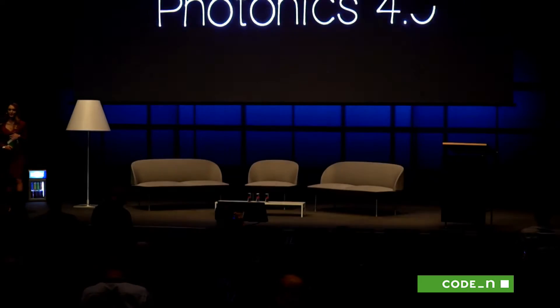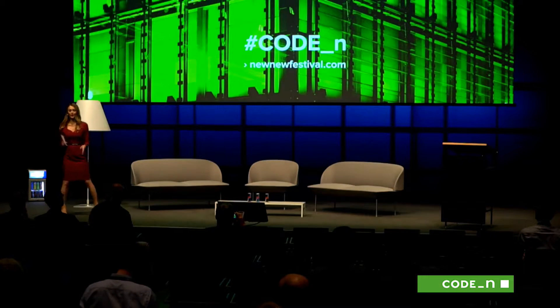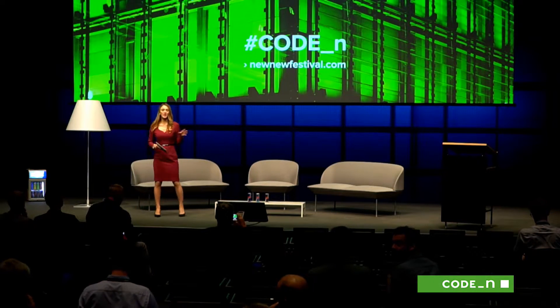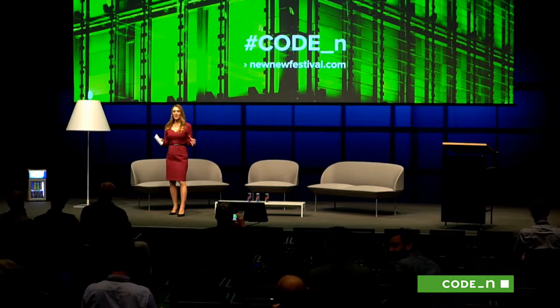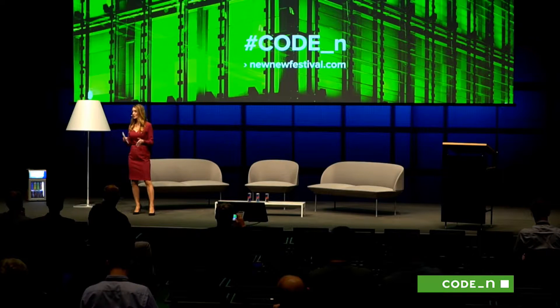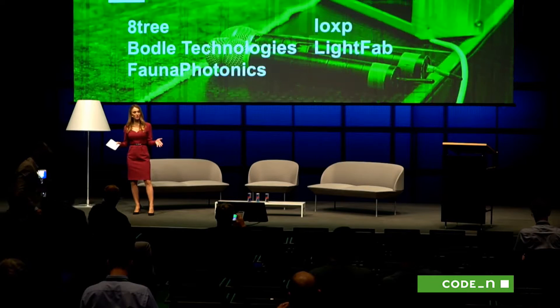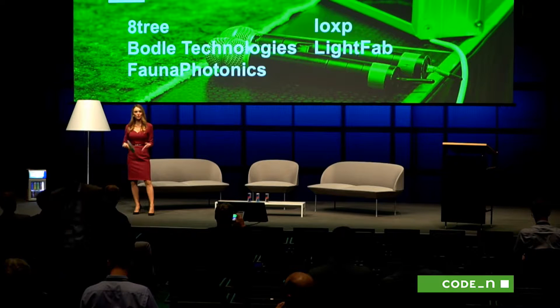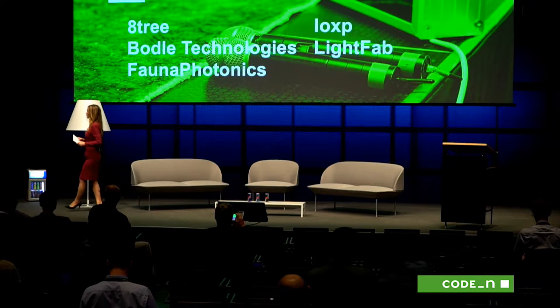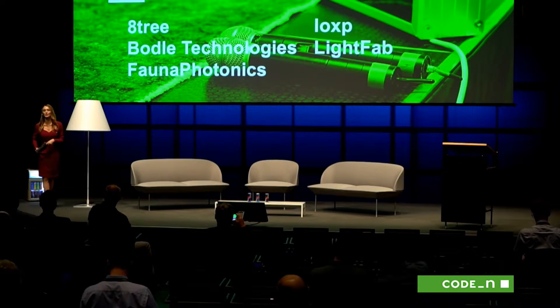We just heard an awful lot about startups from Florian, and now we want to stop talking about startups and listen to them. We have a couple of startups here in the field of Photonics — the very best ones out of 380 applications that we sifted through. These were the real standout business ideas. We're going to give them now two and a half minutes each on the stage to pitch you, our audience, as potential investors perhaps, or just listening ears.